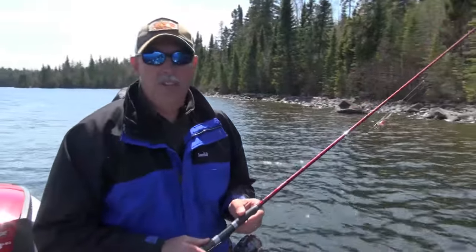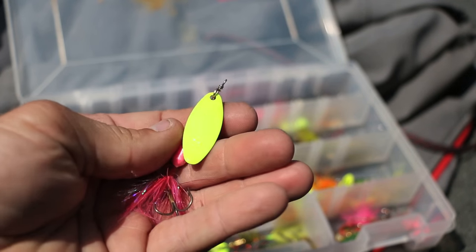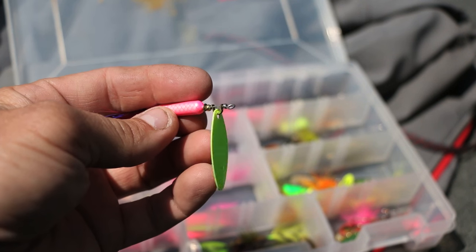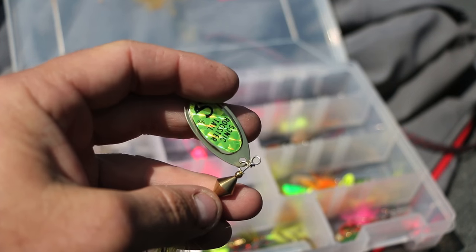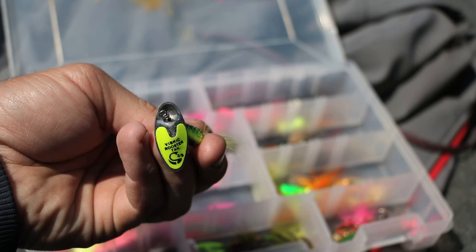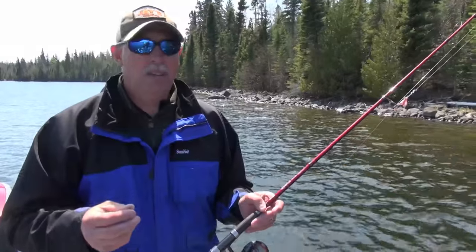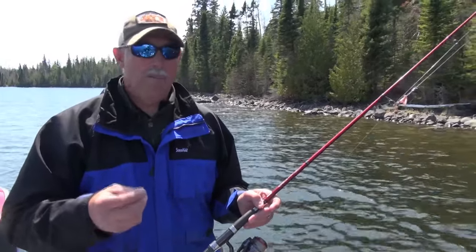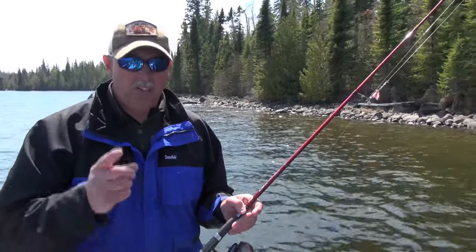One of the reasons we like Rooster Tails by Yakima is the blade configurations — they come in many different styles. The traditional original Rooster Tail has a modified willow leaf blade; the Sonic Rooster Tail has a French-style blade. But the one we're using today is called the Vibrix, and the shaft of the spinner runs right straight through the blade. Because there's no clevis, that blade spins at the slowest possible speed. Today, when this water is really cold, we can get this blade rotating by barely moving the spinner, so we can slow down our presentation — and that slow roll is what's delivering our bites today.